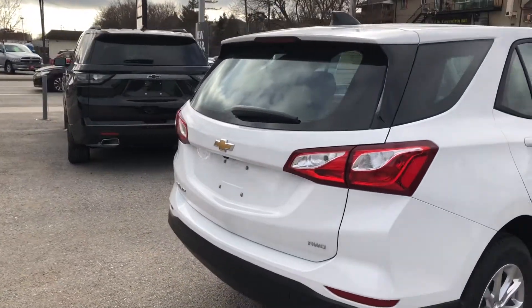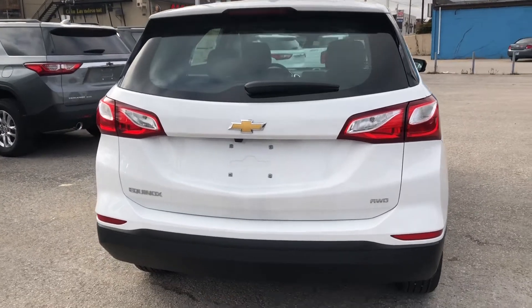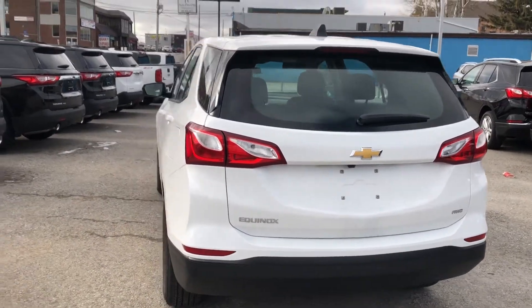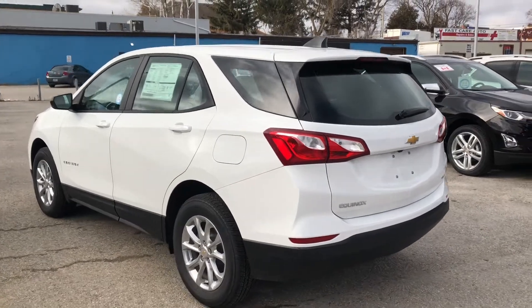At the rear of the vehicle we have our liftgate with integrated rear view camera. This provides extra safety at the rear, and speaking of safety, this vehicle also comes equipped with forward collision alert and front pedestrian braking.